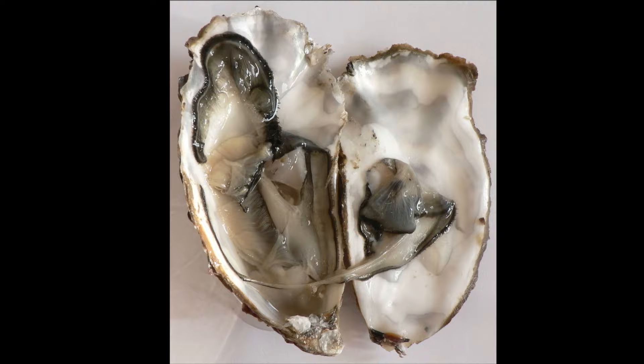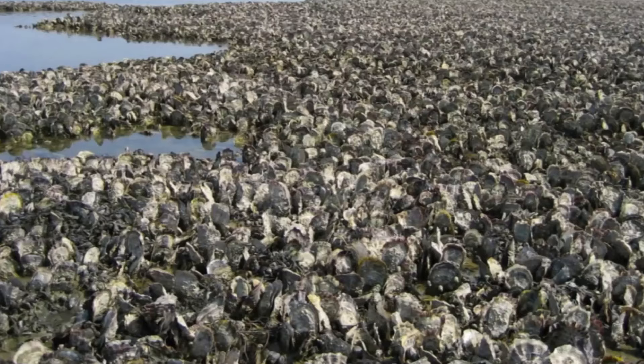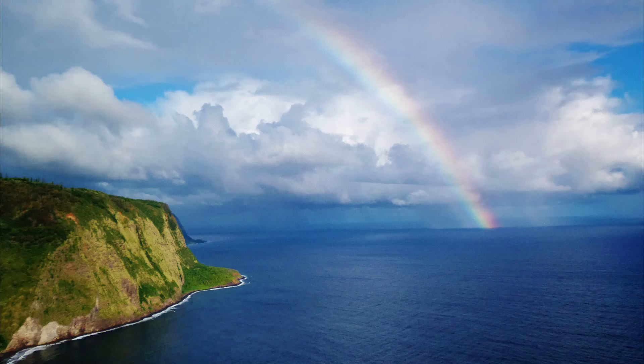Farmed oysters account for a significant portion of marine aquaculture production in the U.S. Due to unsustainable harvesting, pollution, diseases, and habitat destruction from human development, the oyster populations of today are at historic lows. Oysters can live up to 20 years in captivity.